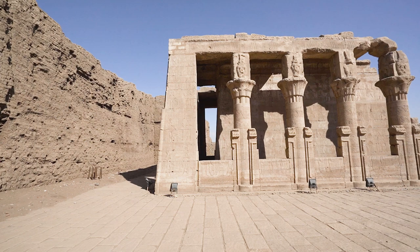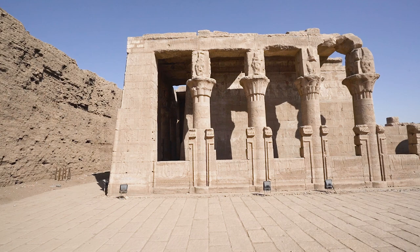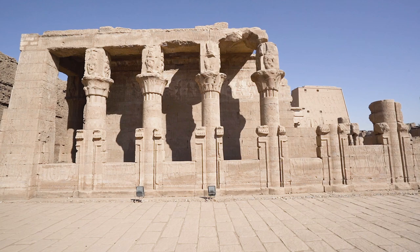A Mamisi is an ancient Egyptian small chapel attached to a larger temple. It is usually in front of the pylons and is associated with the nativity of a god. The word Mamisi is derived from Coptic, the last phase of the ancient Egyptian language, and it means 'birth place.' The Mamisi you are looking at honors Harsomptus, the son of Horus and Hathor.